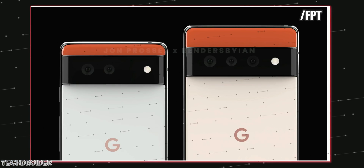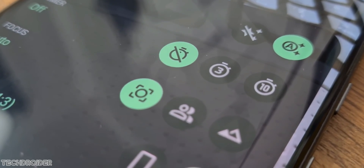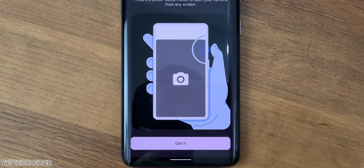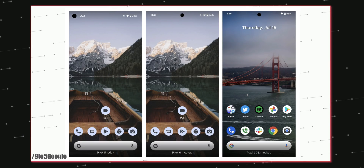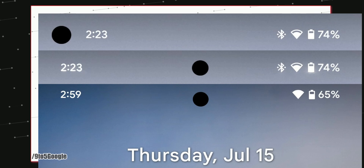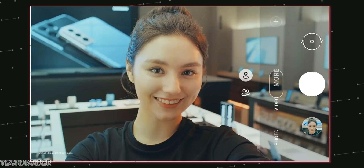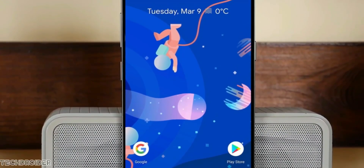Some news about official schematics and features: in the latest camera application with material use support, 9to5 found that the Pixel 6 and Pixel 6 Pro front camera layout and the position of the hole punch is going to look like this. It's a center punch hole and the hole size is smaller than the Pixel 5. Interestingly, the Pixel 6 Pro has a slightly larger hole for selfies at 70 pixel diameter, and the Pixel 6 has a 65 pixel diameter hole.